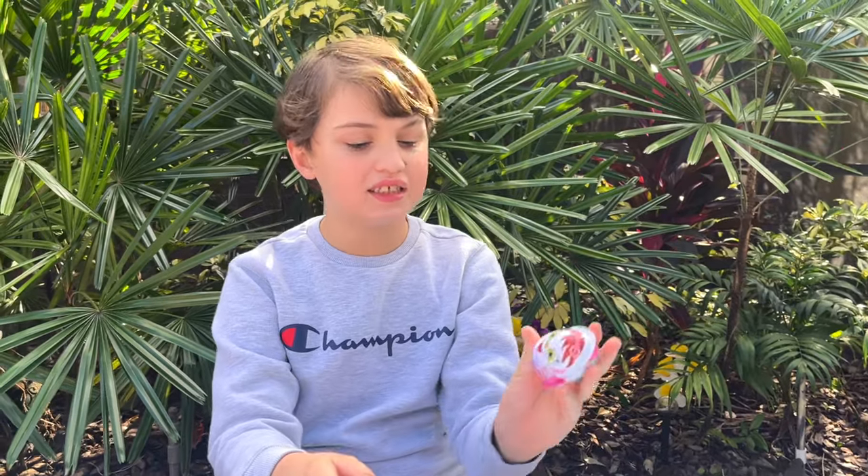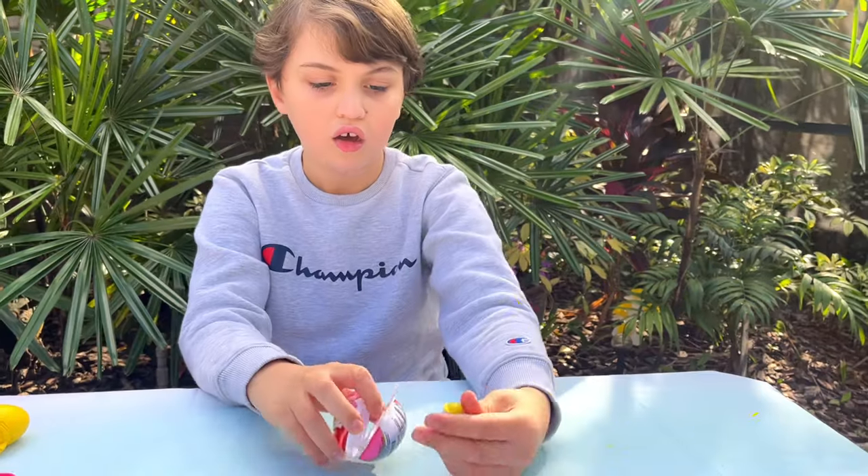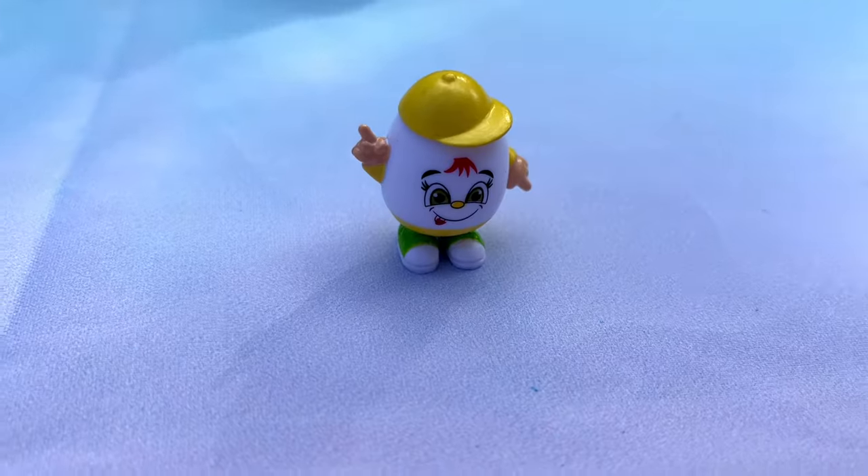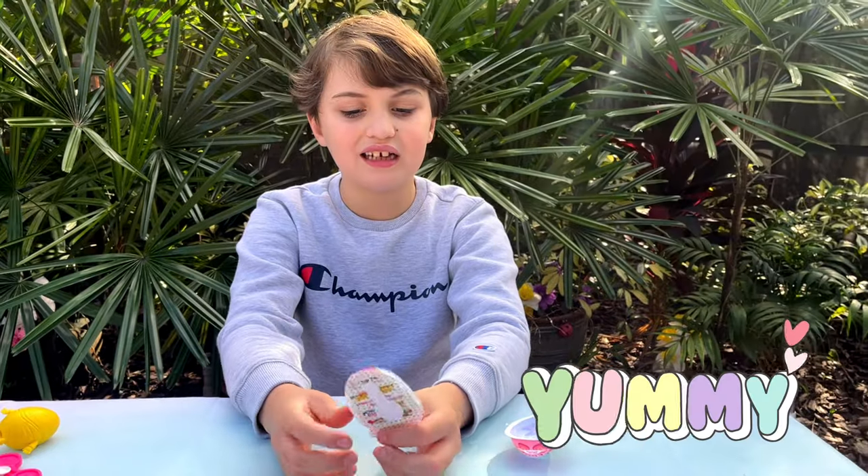Now I'm going to open it and crack it! Okay, the little eggs — let me crack it! We got another egg! Mmm! And we got chocolate spread too.